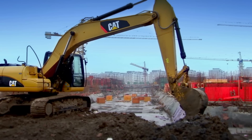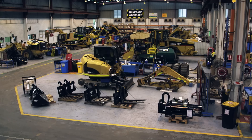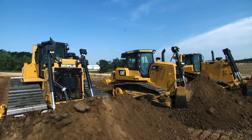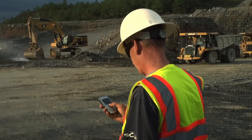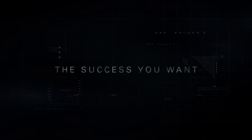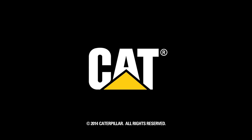Whatever your next job site brings, CAT Connect can help you take control of your job site and your bottom line. Contact your CAT dealer today to start making smart use of technology and services to achieve the success you want. Together, we're built to put your business out front and keep it there — all the way.